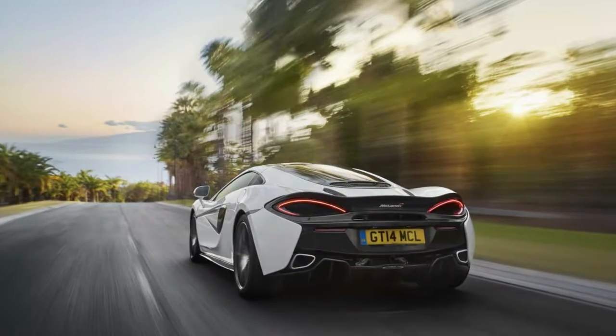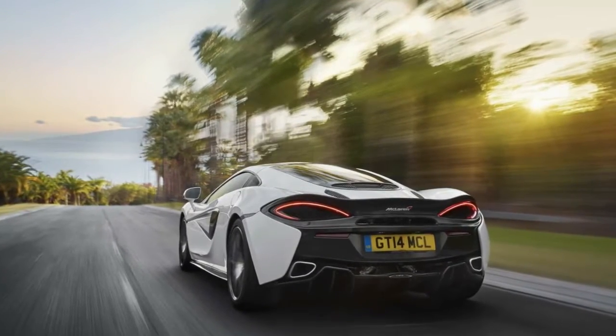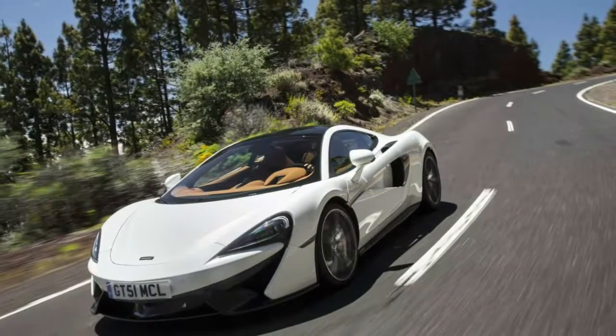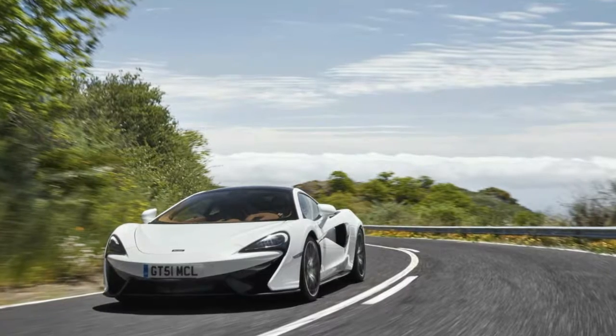Last but certainly not least are the sticky Pirelli P Zero Corsa tires available as standard. The British supercar manufacturer says it expects 60% of 570 GT customers to opt for the S-Handling Pack.